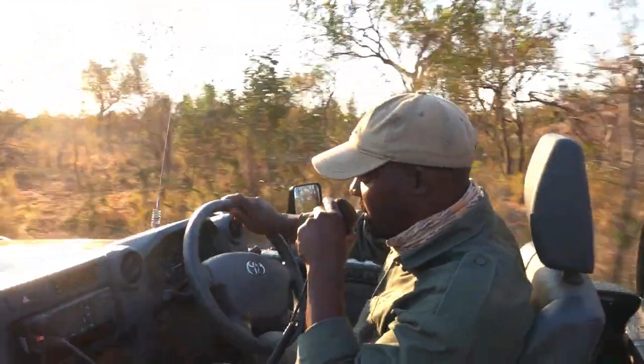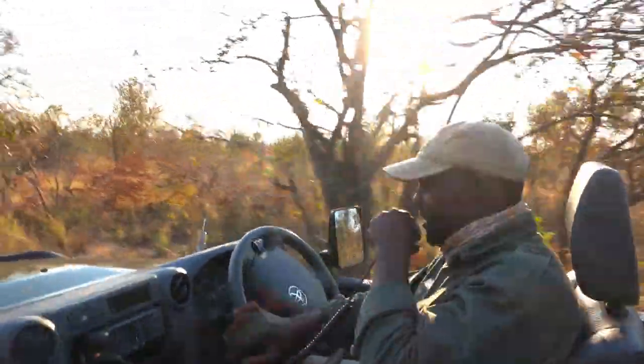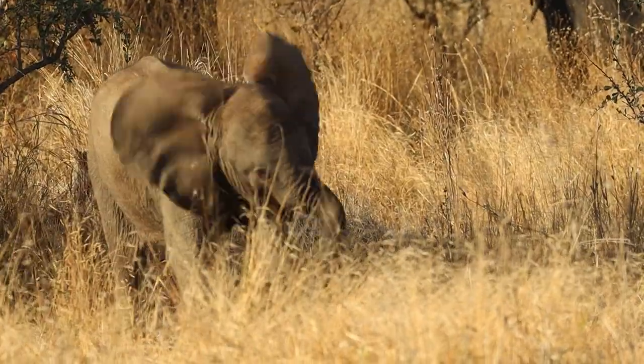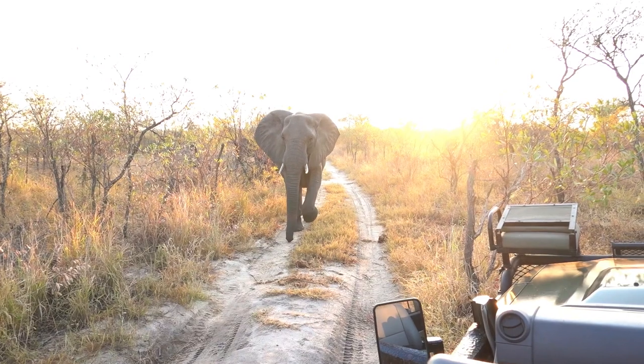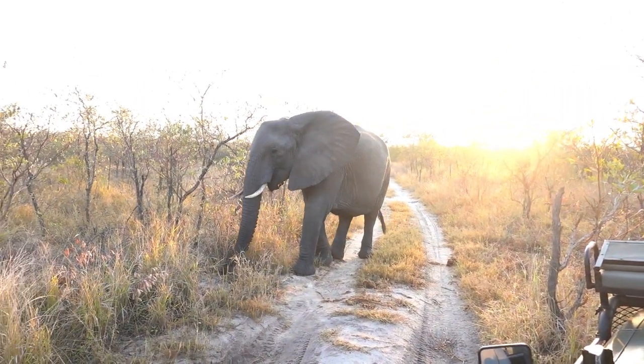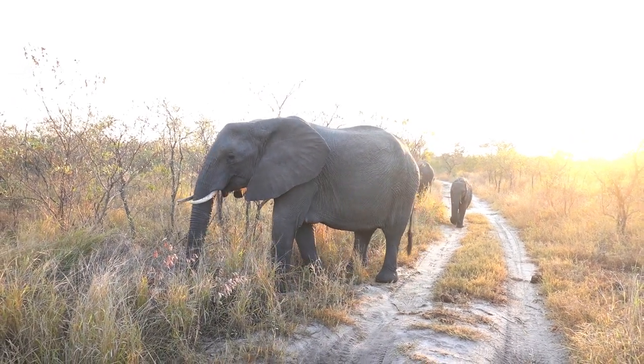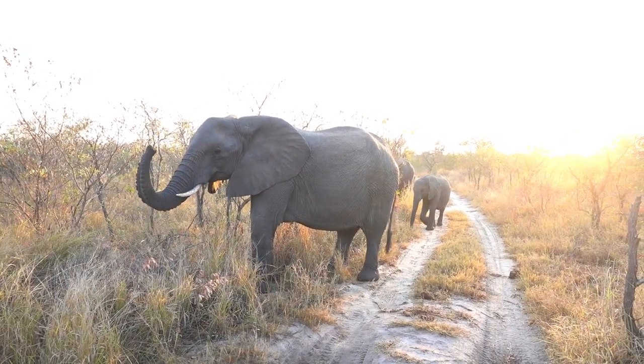As is always the case at Juma, you'll be in the capable hands of an excellent guide who will go out of his way not only to show you amazing animals, but also to share experiences with you that you'll remember for the rest of your life. Come close, just relax and take a picture — she's very relaxed.